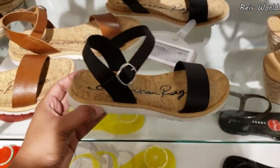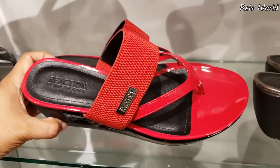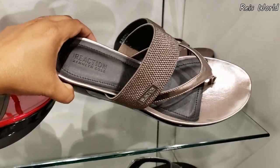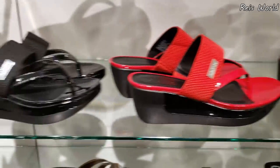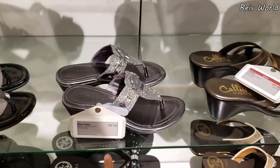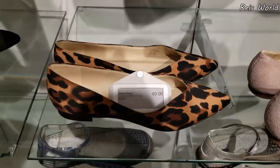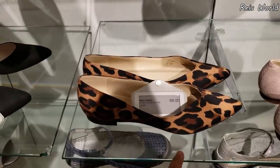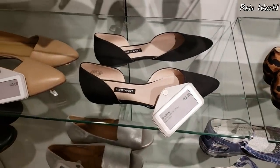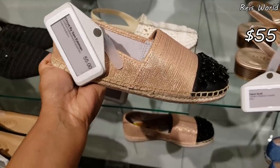American Rag is going to be $50, and they do have it in tan. $59 — I don't think we've seen this one. Kenneth Cole — they have it in silver gunmetal and they do offer it in shiny black. Mark Fisher for $40, and they have it in blue too. Mark Fisher animal print flat for $69.